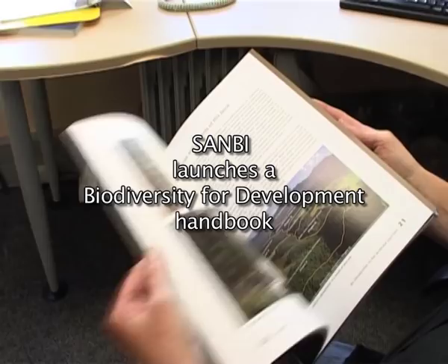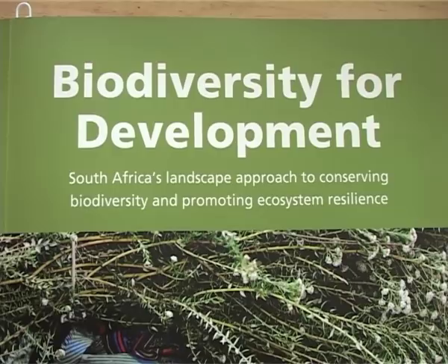It's a primer in the sense of a textbook — a handbook of tools that can be used for mainstreaming biodiversity into development. The idea for the primer came from UNDP, the United Nations Development Programme, who felt that South Africa had a lot of tools that we need to showcase to the rest of the world that we've developed over the last 15 years or so.